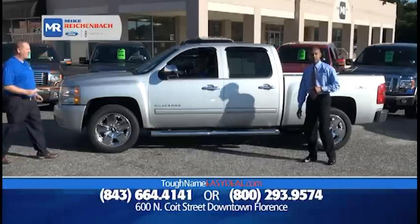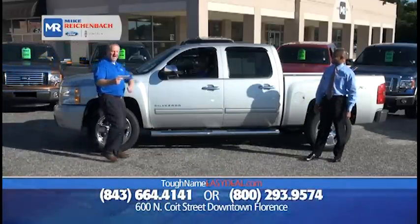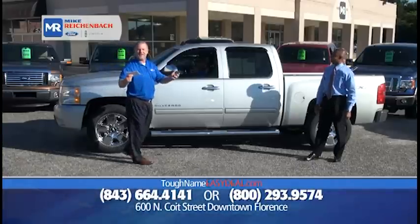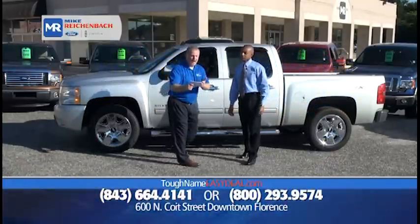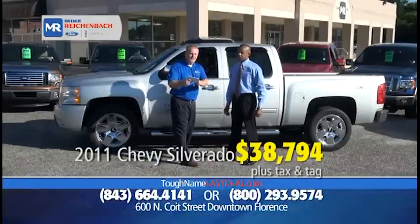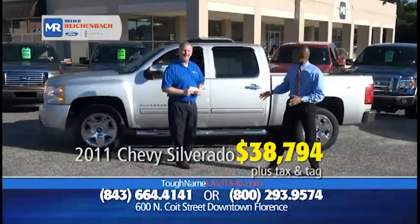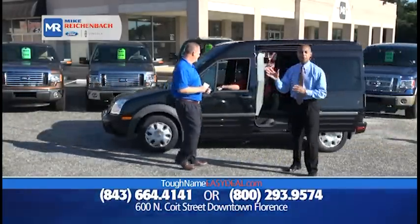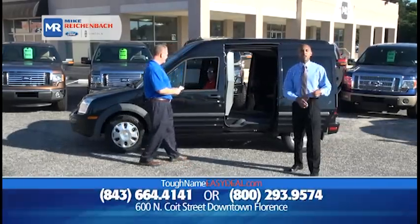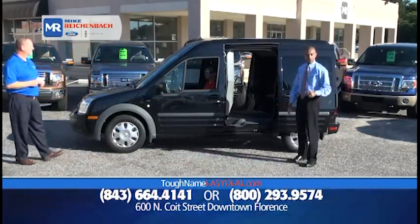How about a truck? It's a 2011 Chevrolet Silverado 1500, the LTZ Edition, crew cab, low miles, still under factory warranty, only $38,794. You see full-size half-ton pickup trucks that can do it all — top-of-the-line — and you see $8,000, $9,000, $10,000 vehicles. The entire range to fit your budget, because we have something for everyone.